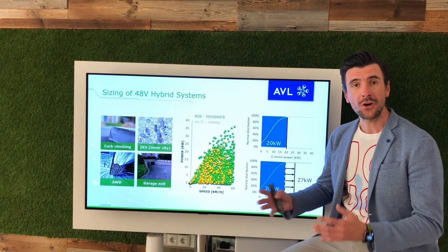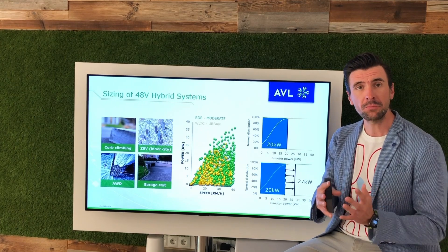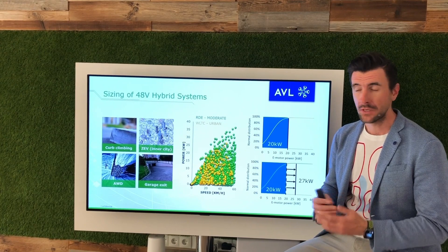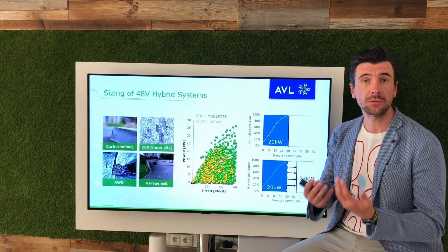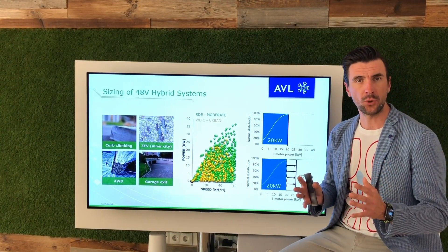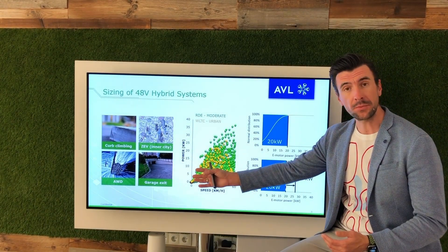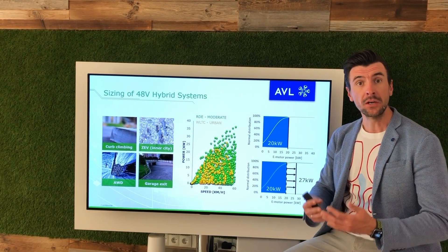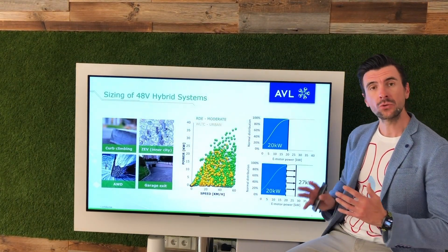Here we have a comparison of load points in a WLTC legal cycle compared with real driving in moderate conditions. Under the WLTC cycle, 20 kW electrical supportive power would be fair enough to manage all the load points. But under real conditions — for example, when there is a steep garage exit or you want to climb a curb — quickly this power is pushed to a range of 27 to 30 kW.